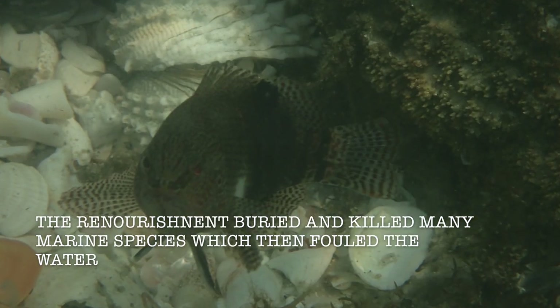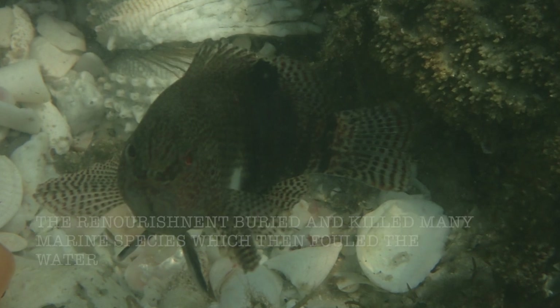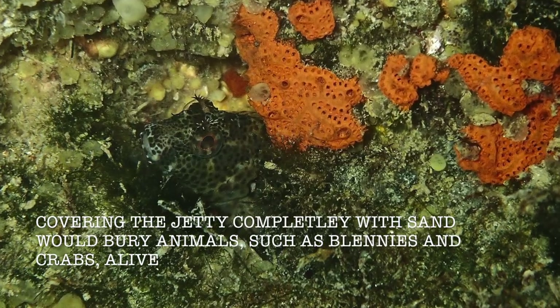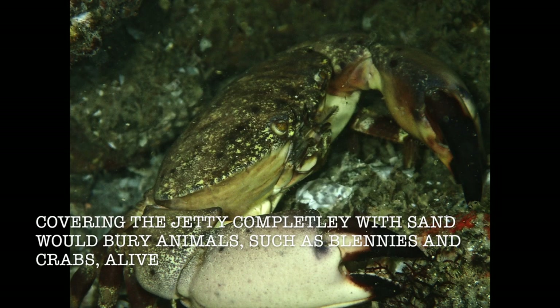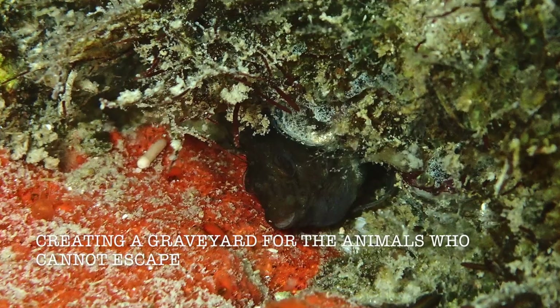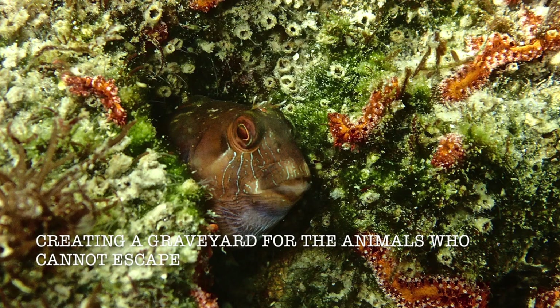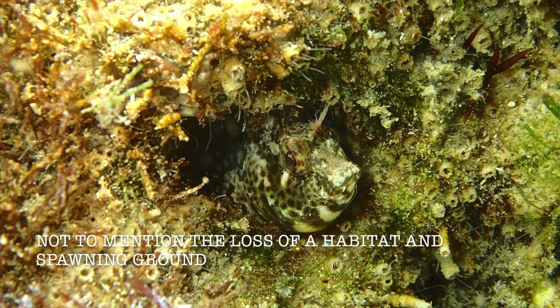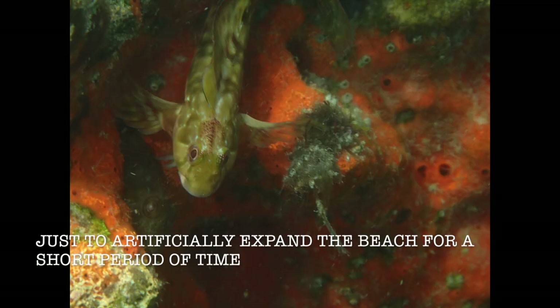The renourishment buried and killed many marine species, which then fouled the water. Covering the Jetty completely with sand would bury animals such as blennies and crabs alive, creating a graveyard for the animals who cannot escape — not to mention the loss of habitat and spawning ground — just to artificially expand the beach for a short period of time.